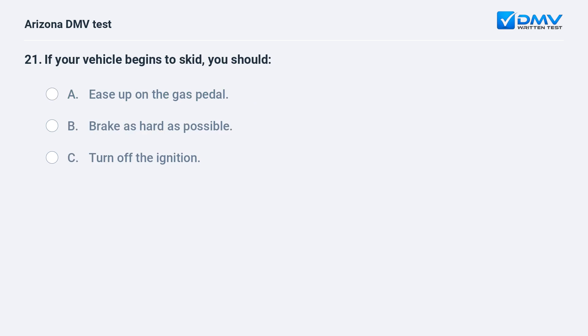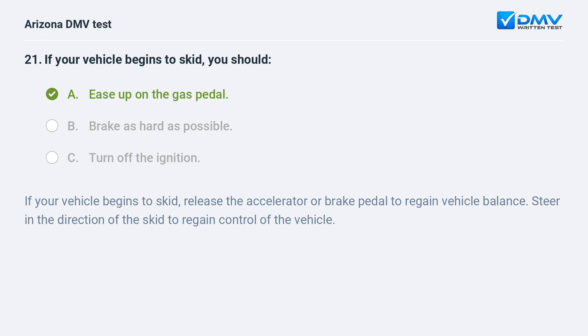If your vehicle begins to skid, you should: A. ease up on the gas pedal, B. brake as hard as possible, C. turn off the ignition. The answer is A. ease up on the gas pedal. If your vehicle begins to skid, release the accelerator or brake pedal to regain vehicle balance. Steer in the direction of the skid to regain control of the vehicle.